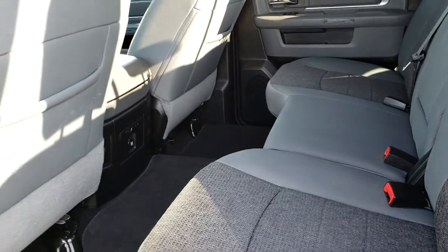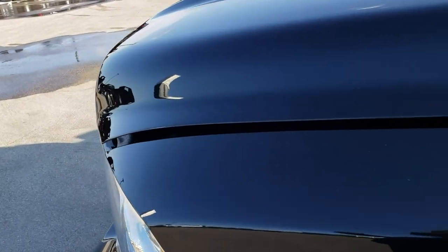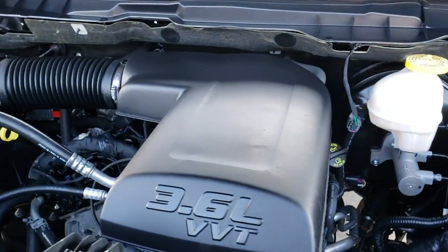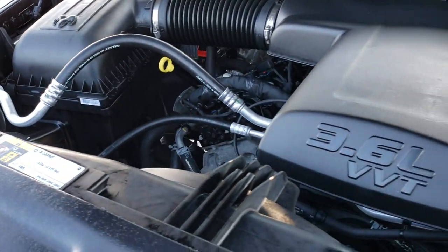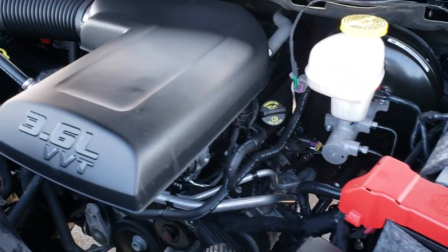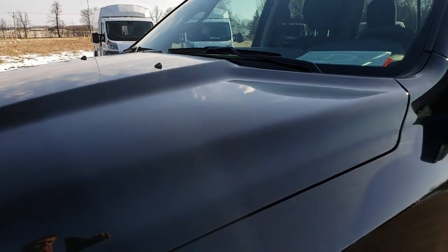Very clean inside and out — highly recommended from a conditioning quality standpoint on this truck. Under the hood we have the 3.6 liter Pentastar V6 motor, which has been on Ward's top 10 engine list four different times. Engine bay is very clean and the engine runs very smooth. This truck has been fully safetied and inspected by our Chrysler Ram certified technicians, has a fresh oil and filter change, all fluids checked and topped off, and is 100% ready to go.